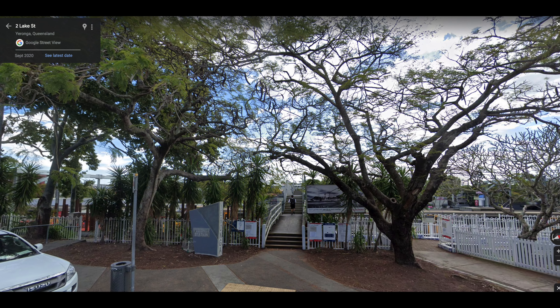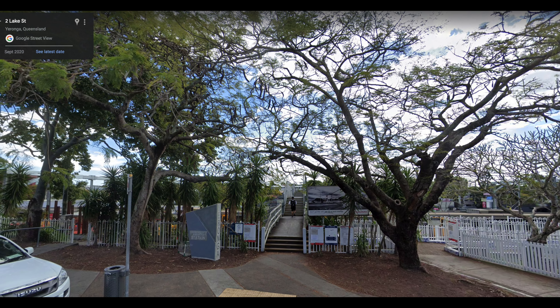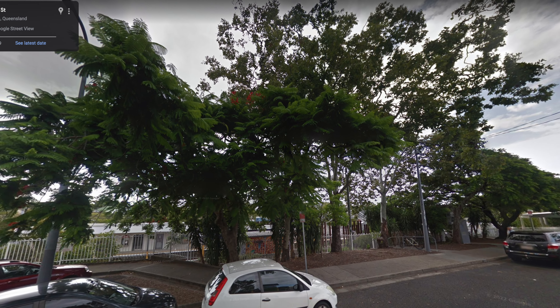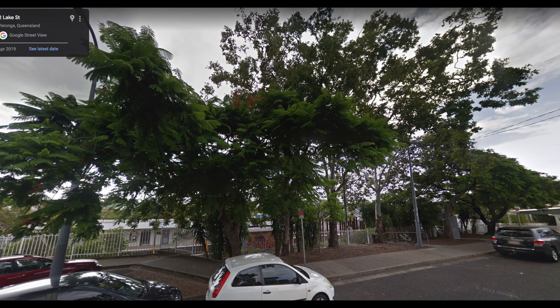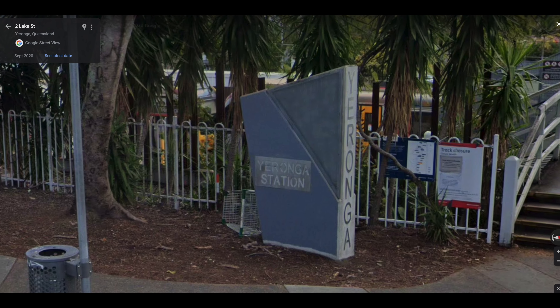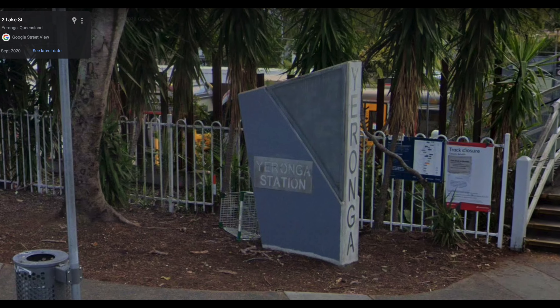And this is the Lake Street entrance. It was fairly understated but it had these nice trees, and it is always a shame when trees have to be cut down for upgrades — though I think in this case it was unavoidable. Several new trees have been planted to replace them. I don't know what happened to this old, rather interesting Yeronga station sign, but it's gone.